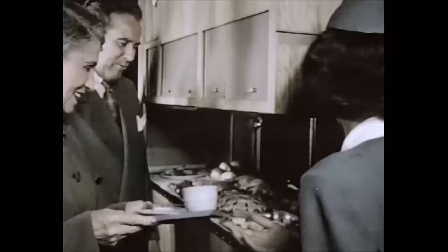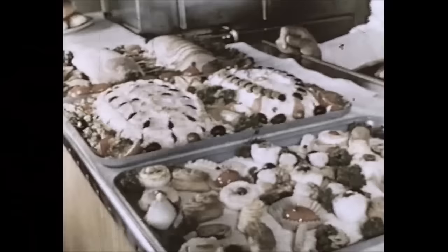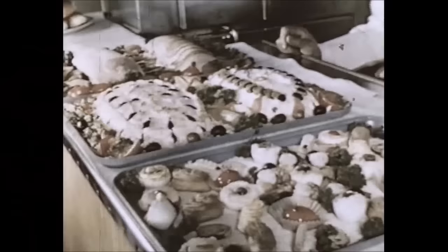About two hours before arrival time, the passengers enjoy a wonderfully appetizing buffet laid out on the serving counter. Cold meats of all kinds, delicious salads, ice cream, and wafers prepared by continental chefs in United's own flight kitchen.